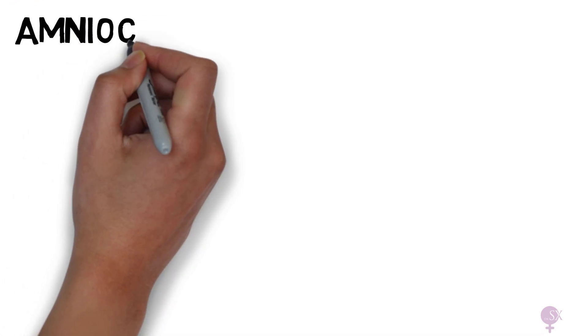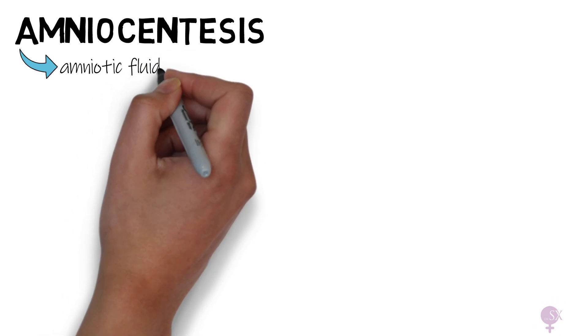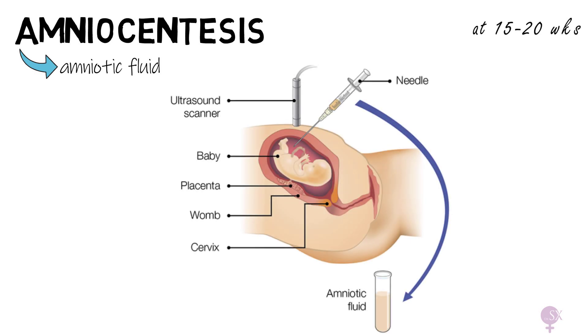Next up we've got amniocentesis. This involves taking a sample of amniotic fluid for testing. This is done at around 15 to 20 weeks, but can be done later. A fine needle is inserted into the mother's tummy while being guided with ultrasound, and the sample of amniotic fluid is collected and sent for testing.